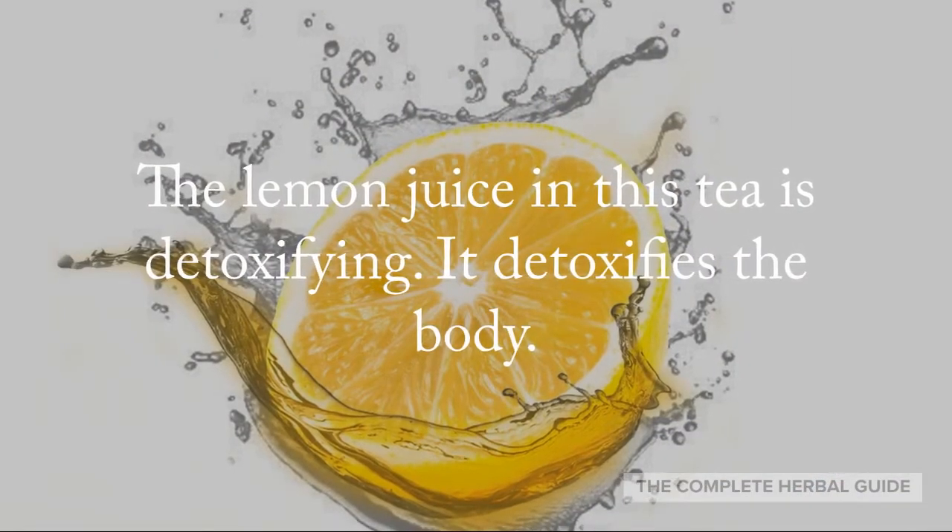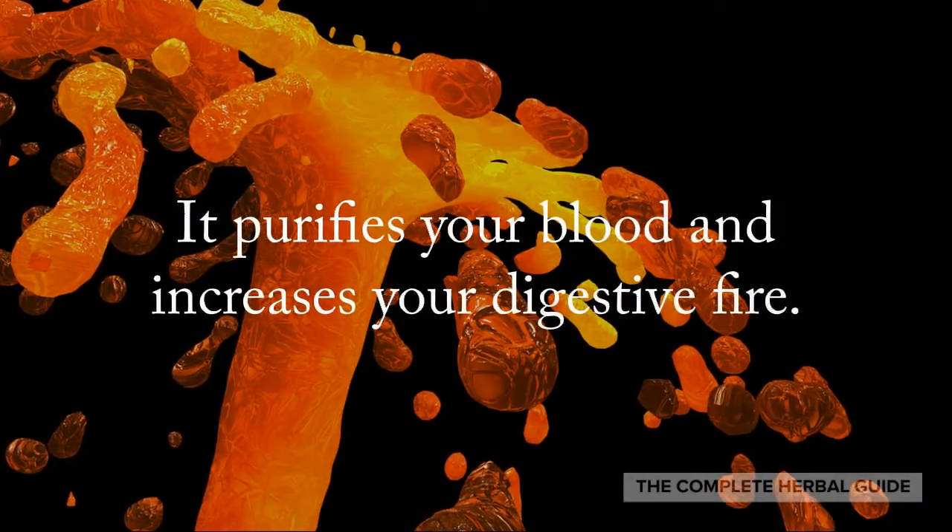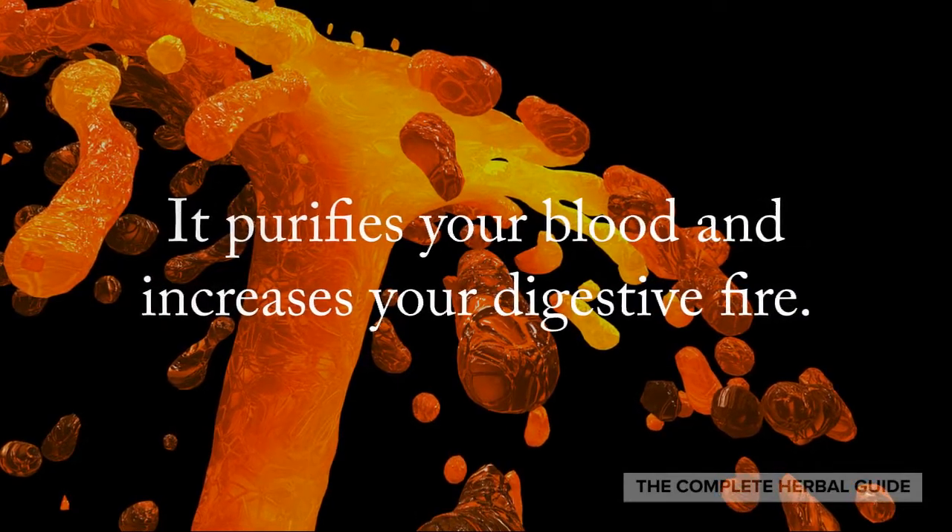The lemon juice in this tea is detoxifying. It purifies your blood and increases your digestive fire.